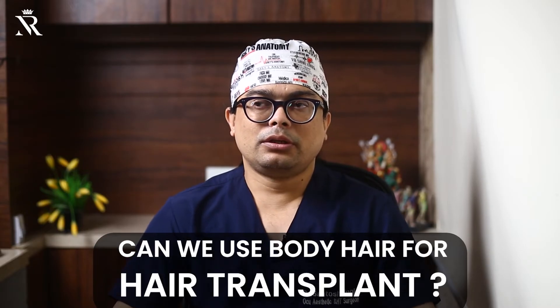This is very important to understand whenever we talk about hair transplant. We know the donor area - from the back of the scalp, or we can take it from the beard. But the rest of the donor areas, like beard, chest, back, arms, legs, pubic area - these are called body hair. If we use this hair for transplantation, such transplantation is called body hair transplant.